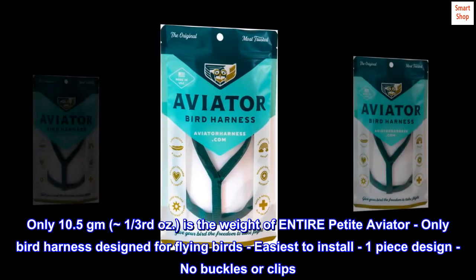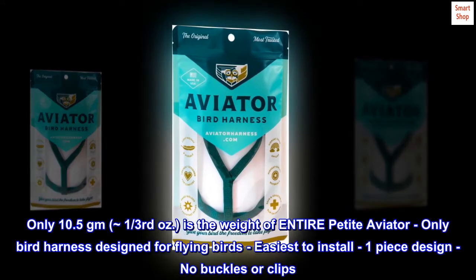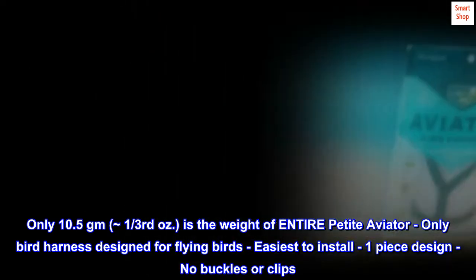Only 10.5 grams, approximately one-third of an ounce, is the weight of the entire Petite Aviator. Only bird harness designed for flying birds. Easiest to install one-piece design — no buckles or clips.